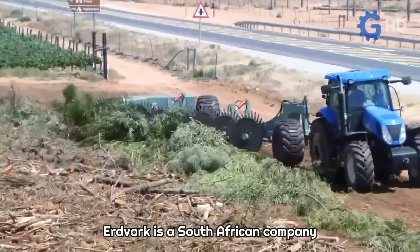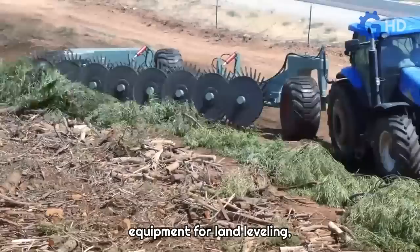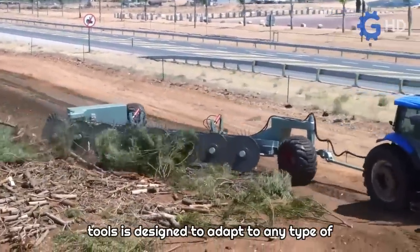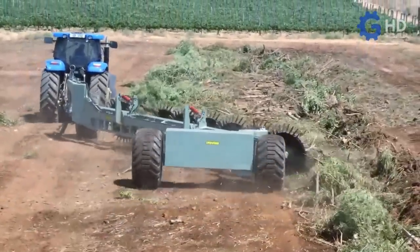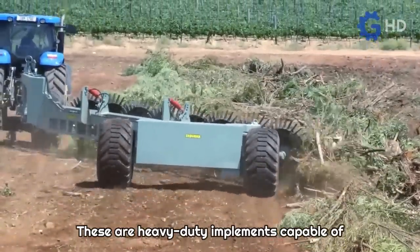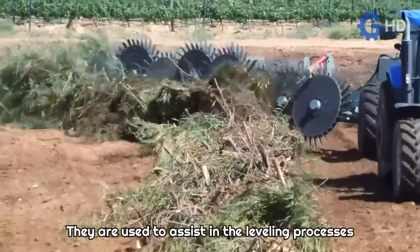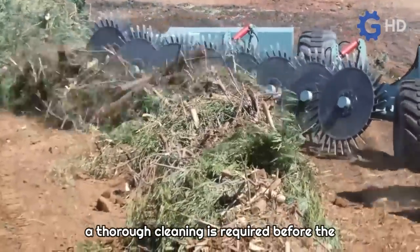Erdvark is a South African company engaged in the development and manufacturing of specialized agricultural equipment for land leveling, rehabilitation, and maintenance in agricultural and forestry fields. Their wide range of heavy-duty tools is designed to adapt to any type of tractor in terms of size and power. One of their notable equipment is the bush rakes — heavy-duty implements capable of raking trees, rocks, and even uprooting weeds and unwanted vegetation.